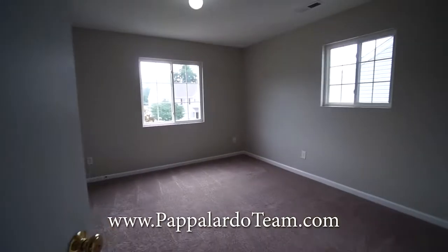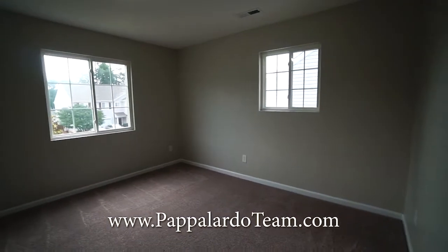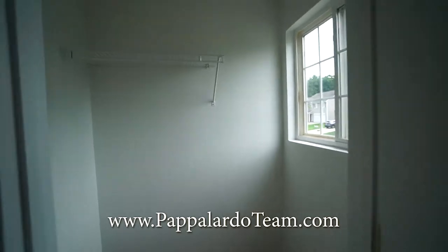And finally bedroom number four. It's a really good sized room — it's got two windows so it gets terrific natural light. And it also has a walk-in closet that has a window in it.